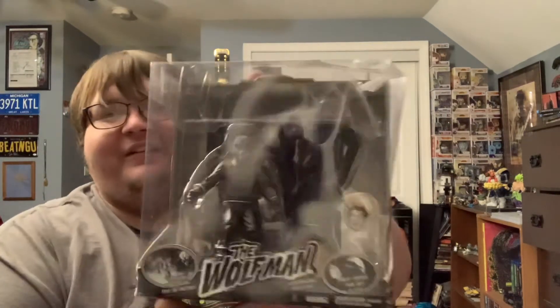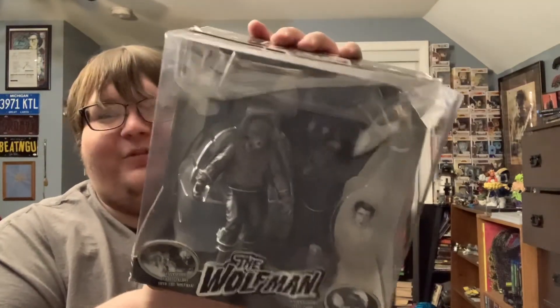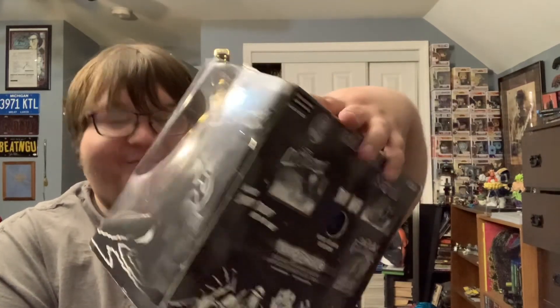I still can't believe this thing. This is super cool. Thanks so much, Mike — that just blows me away. That's awesome. Thanks again. Have a great day guys. Bye!